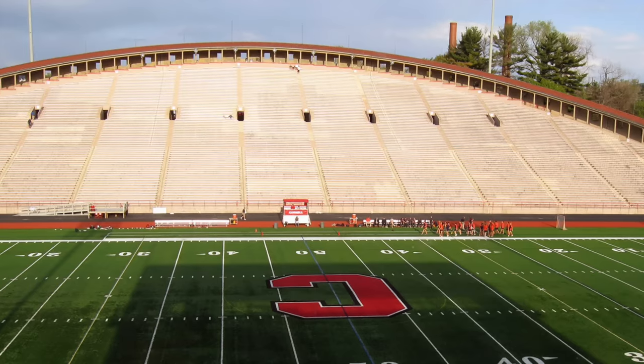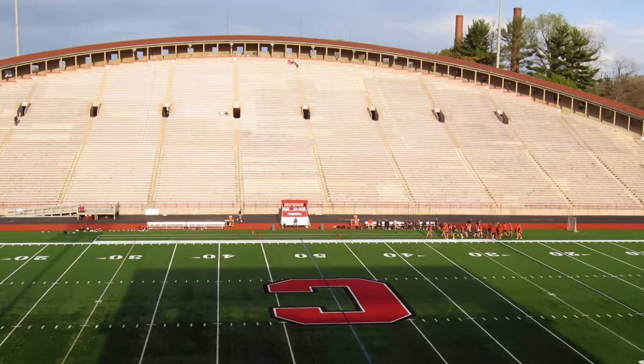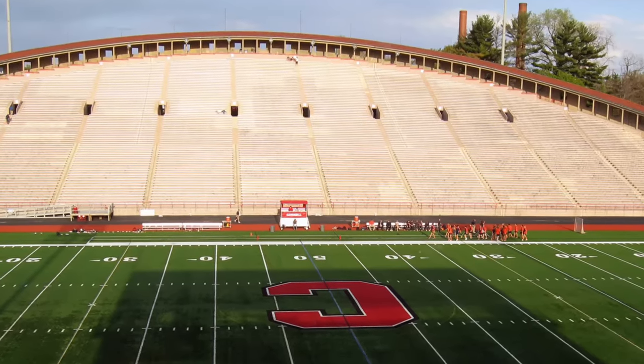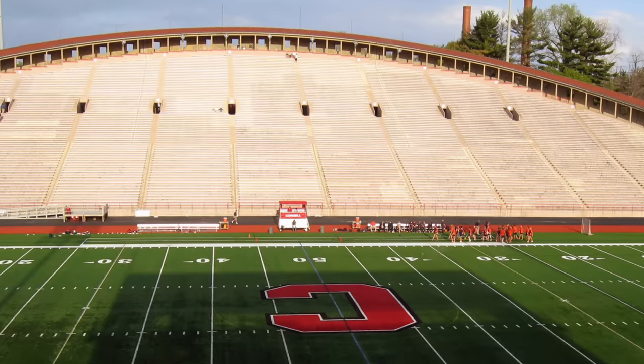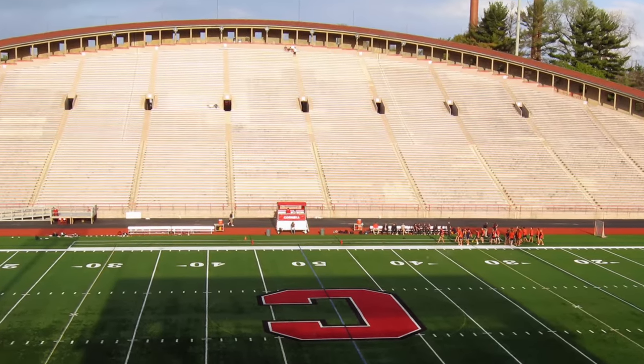Ladies and gentlemen, welcome back into another college football stadium video. Today I'm going over my top 10 weirdest college football stadiums here in 2023, and we're going to be kicking it off at number 10.